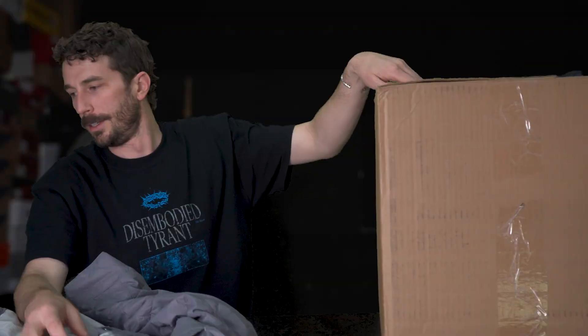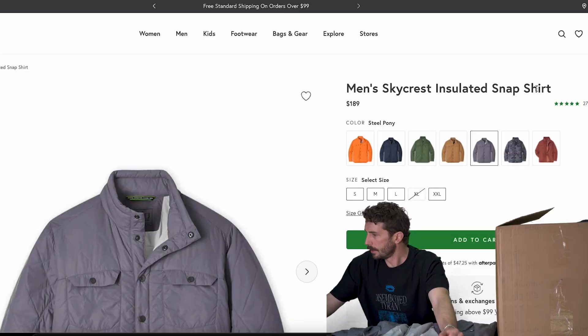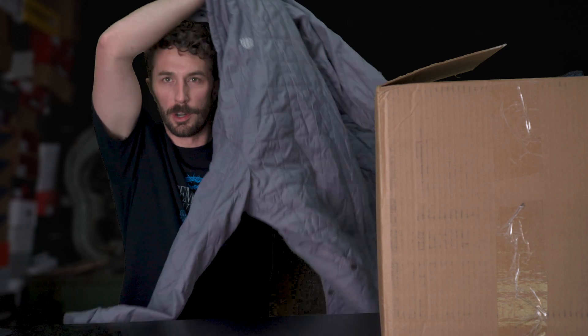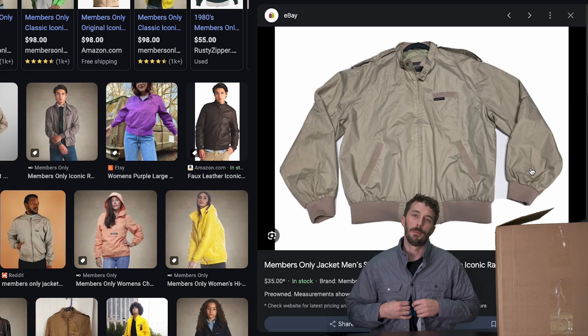First up is a Steele out of Jackson Hole, Wyoming. Let's see what this is — it's a mid-weight everyday insulated jacket. Sustainable warmth for everyday lifestyle and travel. I remember this one from a previous unboxing video. I like it because it looks like a members-only jacket — which is from the 80s, they were cool, and they should come back.